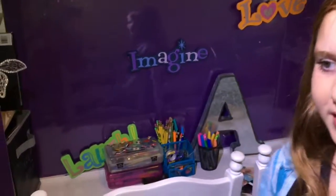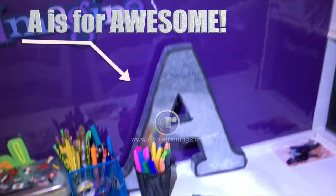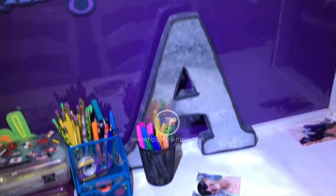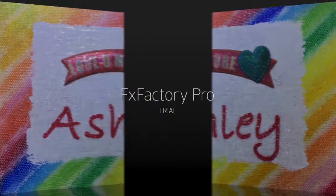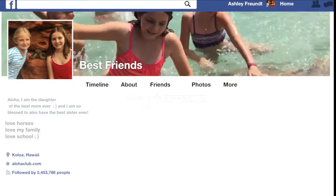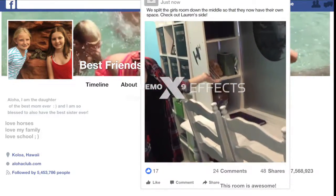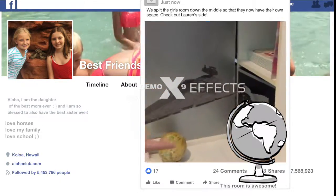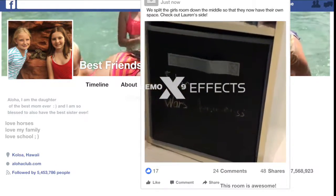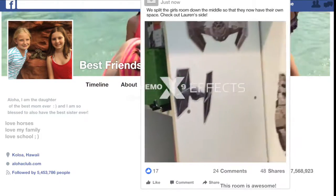Let's make our way over to Lauren's. I have my table where I study, look up things on the computer, stare at this tiny globe, look in my Star Wars awesomeness bucket, and do homework.